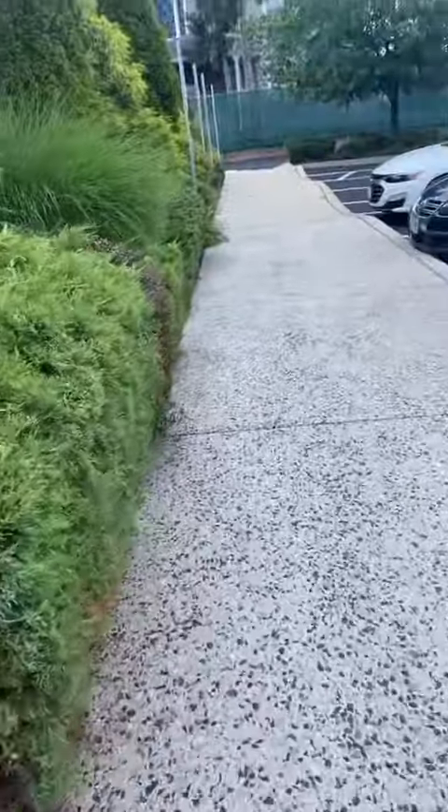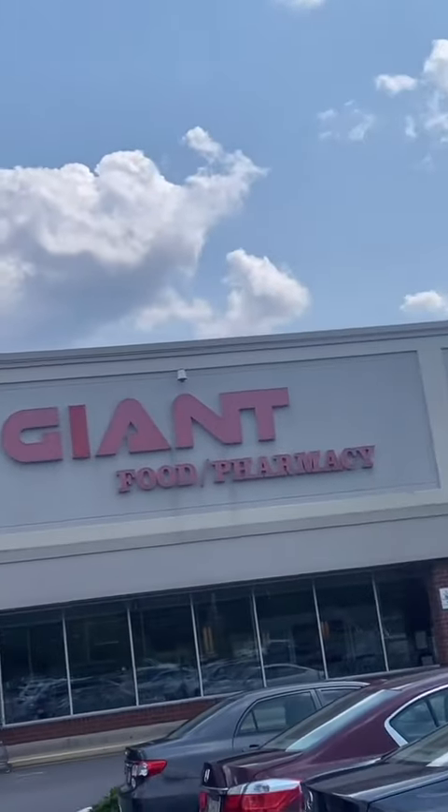Okay, on the way to store number three. Okay, I'm here at Giant. We're going to see if they have any.